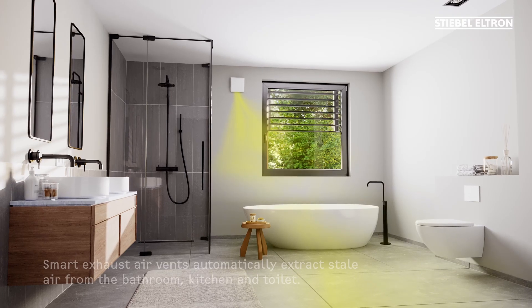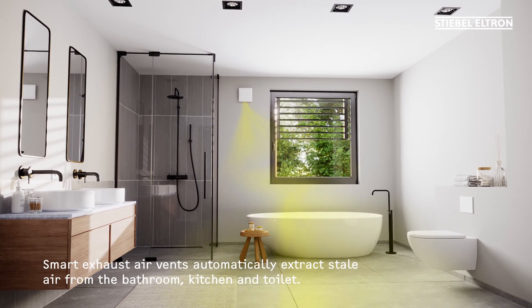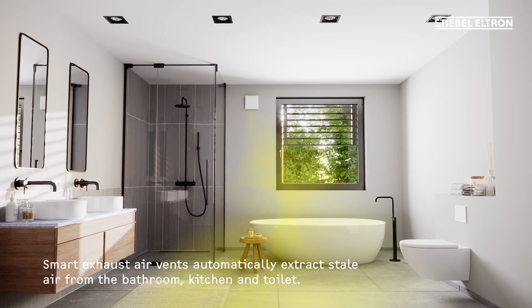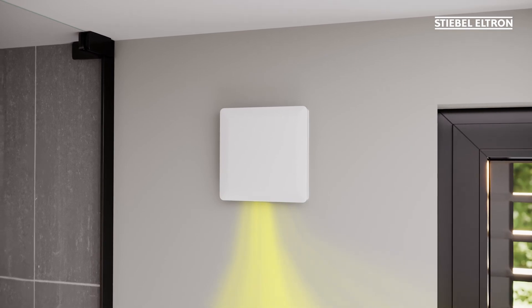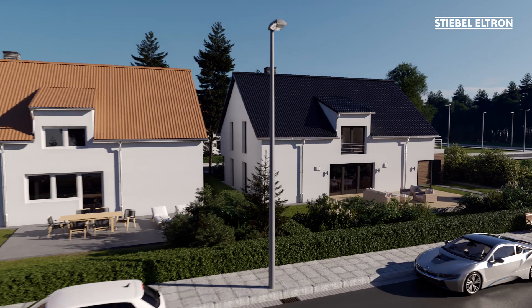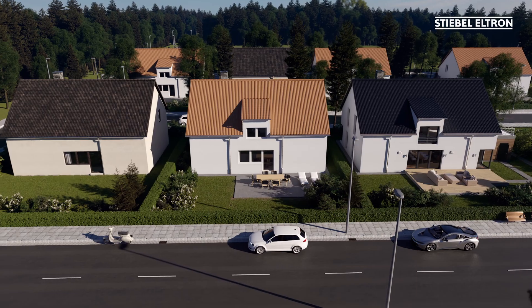Water vapor and odors in bathrooms are channeled outside by an exhaust air fan. This takes place automatically as needed. The result? A successful renovation all round. Now you can enjoy a completely new sense of well-being and good air quality without any compromises, whilst also saving on your energy costs.